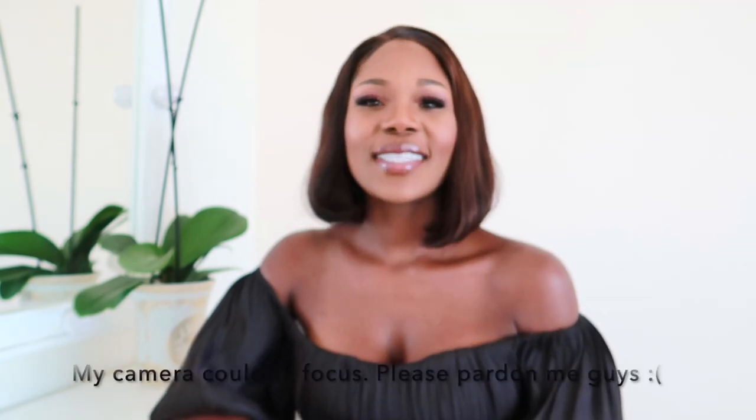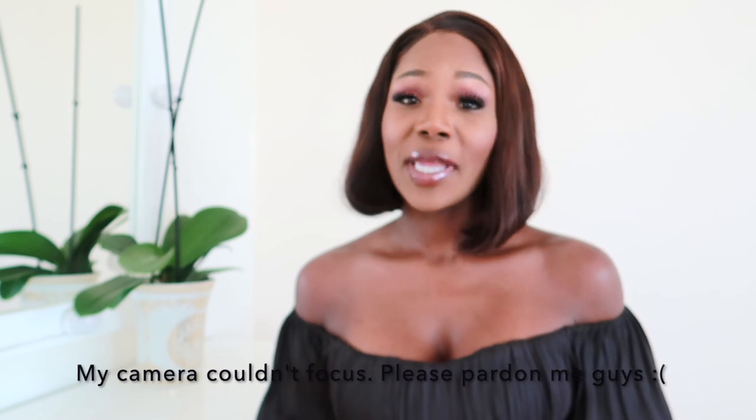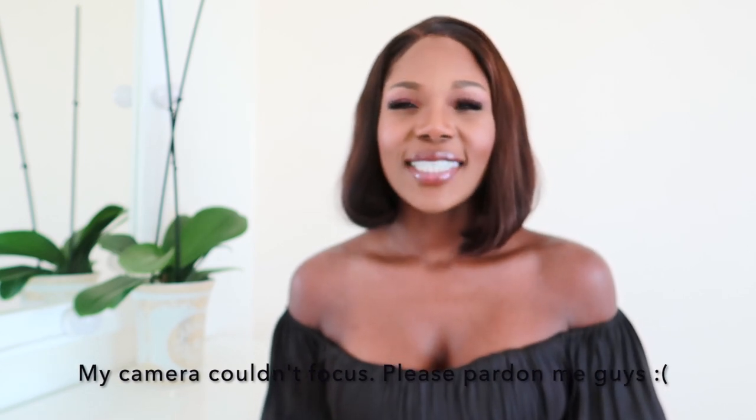Hello darlings, welcome to my channel. My name is Faye. If it is your first time here, or if you're an oldie but a goodie, it's always good to see you down there in the comment section. I really appreciate all your comments and appreciate you watching my videos. Today's video is a mini haul from Zara.